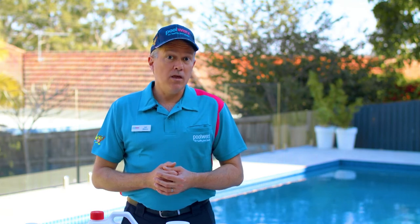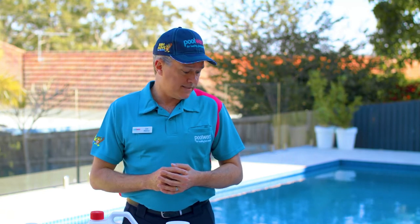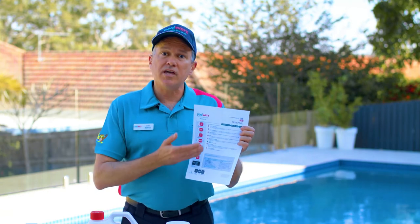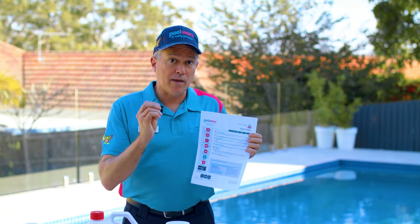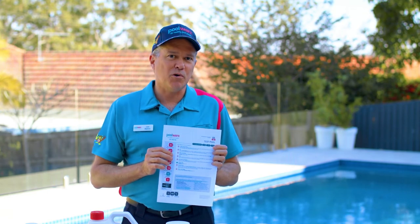Treating a cloudy pool isn't hard, but it can be complicated. The most important thing to know is why the pool went cloudy in the first place. To do this, we use a computerized water test. After analyzing the water test results, buy the chemicals recommended for your type of pool. Follow the process here and you can return to swimming as soon as possible.